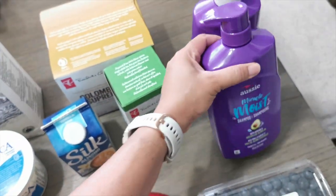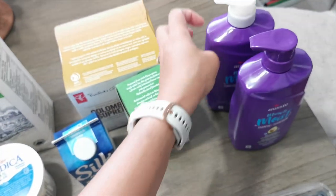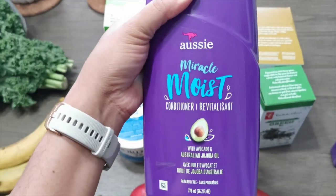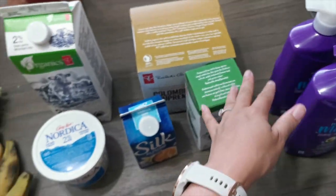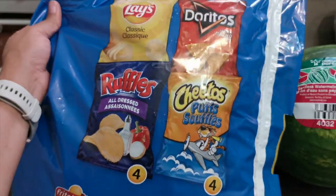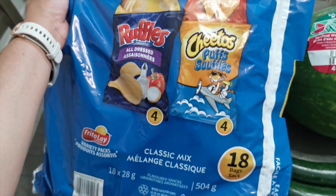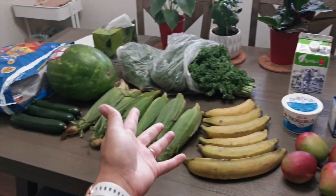Then I also got some shampoo — I like the Aussie one, and I picked up the conditioner too even though I really just needed the shampoo this time because I had run out. I also got this variety bag of chips for the kids — it's just a great thing for them to have as a snack, especially when they're outside. And that is everything that I got in this quick haul. We've officially come to the end of the video — I hope you guys enjoyed this haul. Thank you so much for watching and I'll see you guys in my next one. Bye guys!